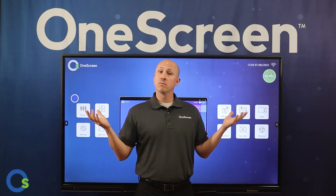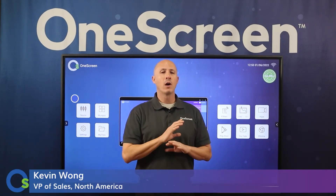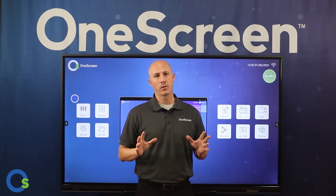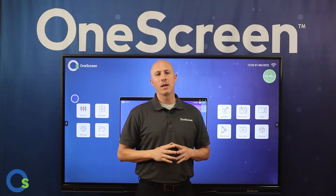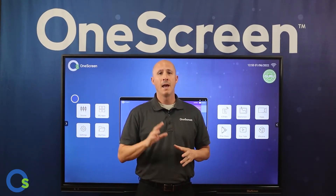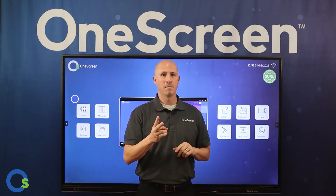Today I'm going to answer the question: why One Screen? First, we offer free on-demand unlimited help and training with all of our products. Unlike any other AV manufacturer, our Screen Skills Guru service is there 24 hours a day, five days a week for help and training at the click of a button.